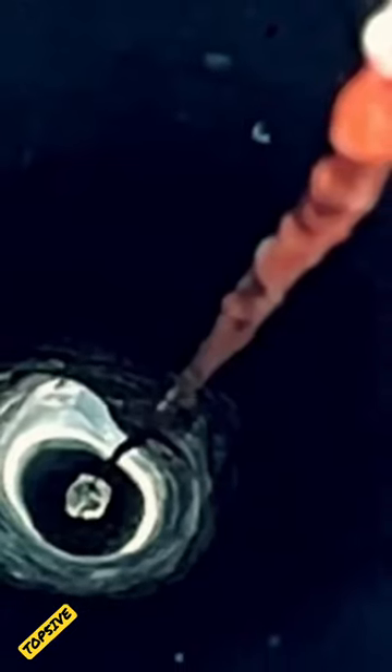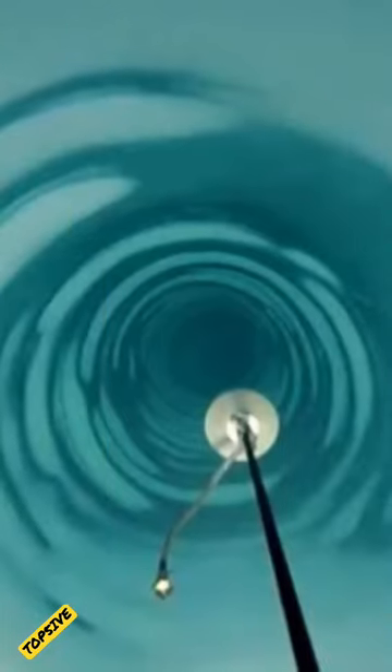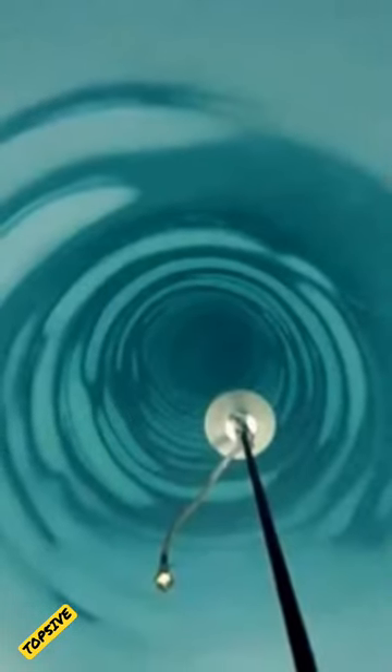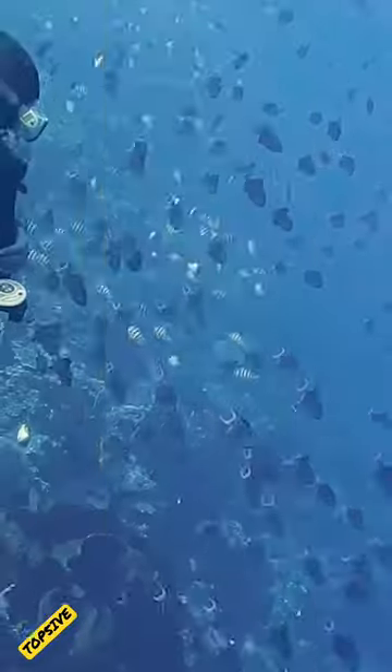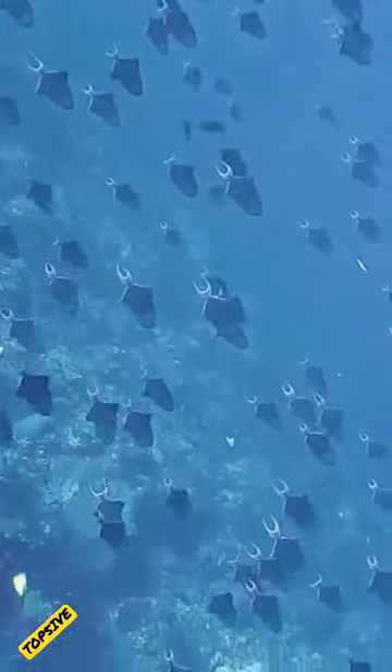Scientists drilled through over half a mile of ancient coastal Antarctic ice in 2016. They then inserted a camera in an attempt to reach the seafloor, peaking at a freezing, lightless world hundreds of miles from any typical sources of food.